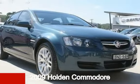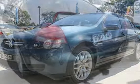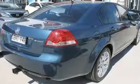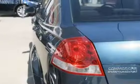Looking for a 2009 Holden Commodore? This Commodore has a reliable 3.6L engine and a smooth shifting automatic transmission. The attractive blue exterior is complemented by its stylish interior.